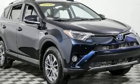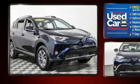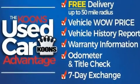Load your family into the 2018 Toyota RAV4 Hybrid with just over 20,000 miles on the odometer. This four-door sport utility vehicle prioritizes comfort, safety, and convenience.